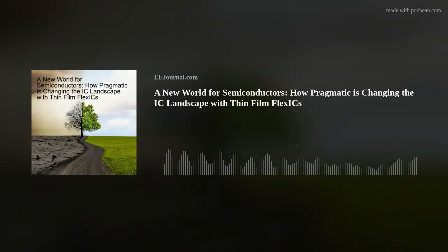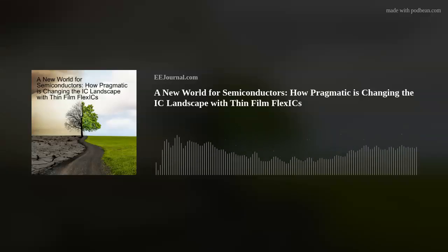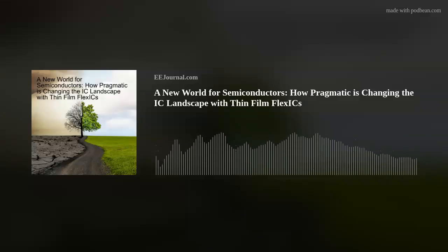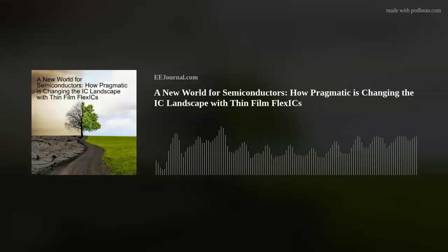Dave, that's all I have time for today — thank you so much for joining me. My pleasure, Amelia, thank you so much. If you would like more information about Pragmatic Semiconductor, I've included several links below the player on this week's Fish Fry page on eejournal.com and in the description for this week's YouTube episode as well.